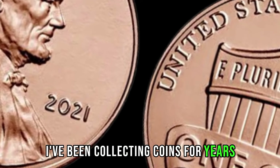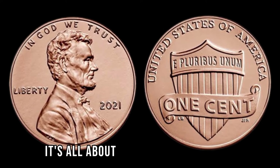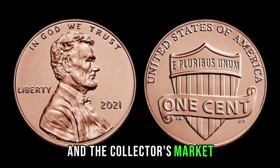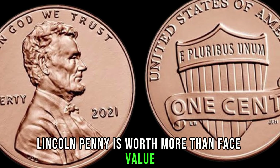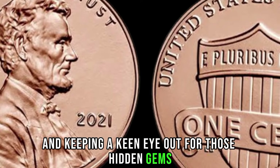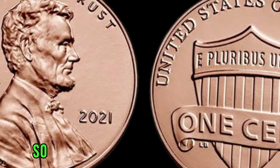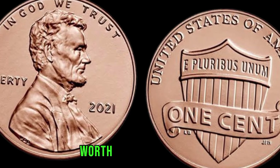I've been collecting coins for years, and finding a rare gem like the 2021 Lincoln penny is like hitting the jackpot — it's all about the thrill of the hunt. You never know what treasures you might uncover, especially with coins that have the potential to fetch a high price in the collector's market. To determine if your 2021 Lincoln penny is worth more than face value, it's all about doing your research, consulting experts, and keeping a keen eye out for those hidden gems. This coin's value is marked at 1 million.